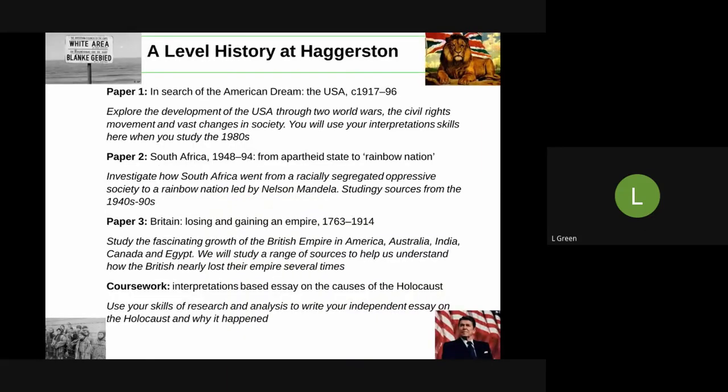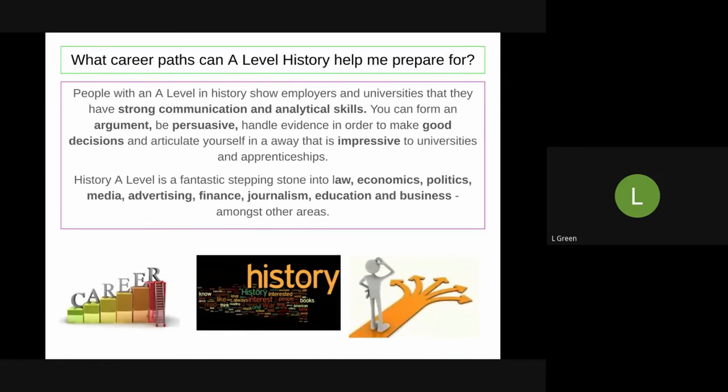There's an overview if you just wanted to pause and have a look at all of that again — what the four different sections of your course will look like. Coming out of an A-Level in History, you'll have strong communication and analytical skills, great skills of argument and persuasion, and you'll be able to handle massive amounts of evidence and make really good decisions based on that — which is always impressive and attractive to universities, apprenticeships, and employers.